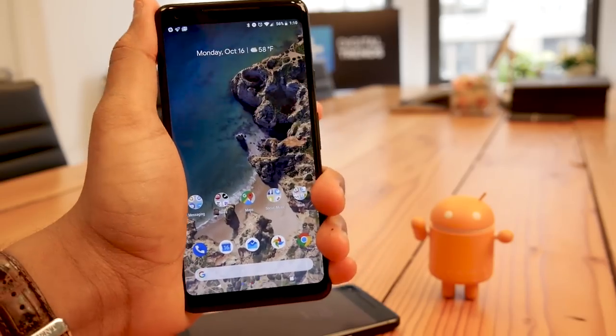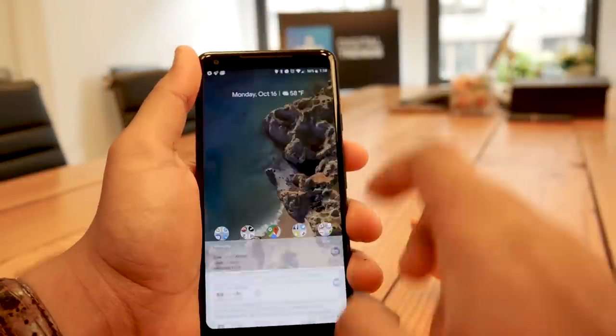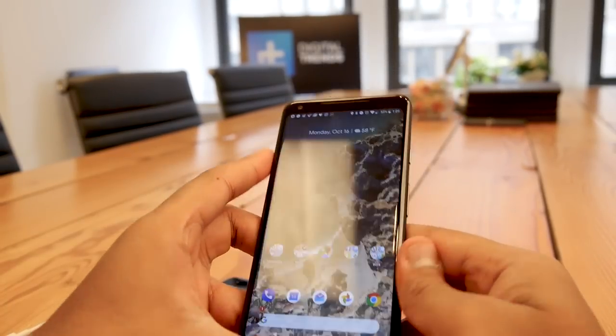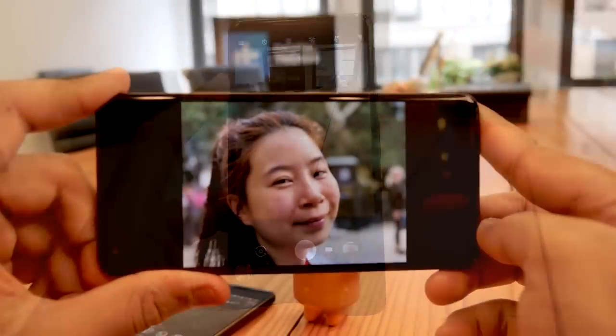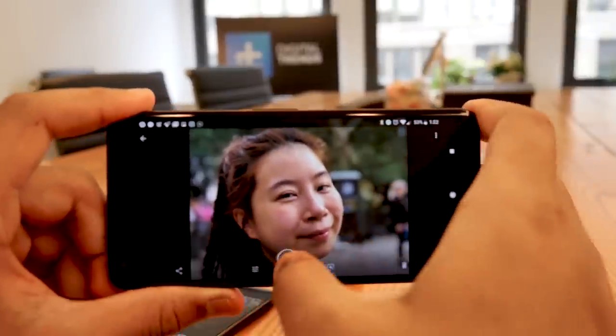It also has that fun edge squeeze feature for bringing up Google Assistant when you don't want to say 'OK Google.' The battery runs all day and charges via USB-C, and while the now familiar Snapdragon 835 runs the show, the Android 8 Oreo OS is the star, giving the phone both snappy performance and a high level of security. We've got a full review of the Pixel 2 XL, so hit the link for all the details.